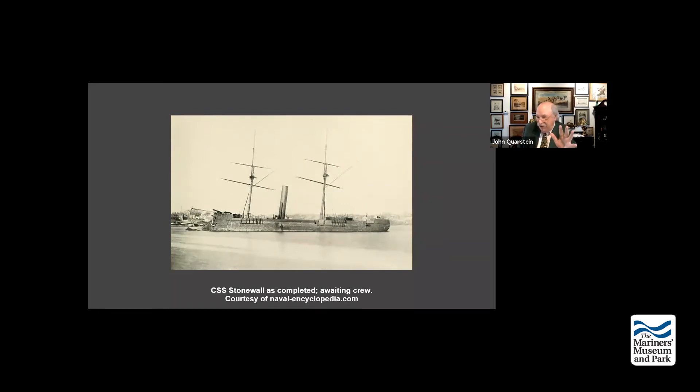The Stærkodder was delivered to Copenhagen and the Danes said they didn't want it and backed out of the contract. Who was there waiting? James Bullock. Bullock purchased the ship from Denmark, and on 6 January 1865 the ship left Copenhagen with a Danish crew but commanded by Captain Thomas Jefferson Page.